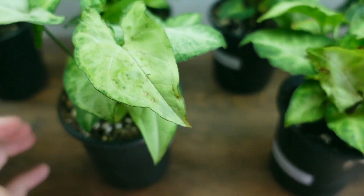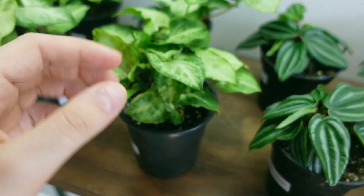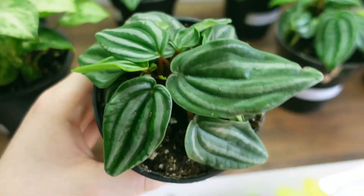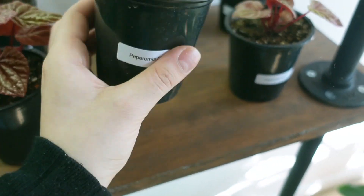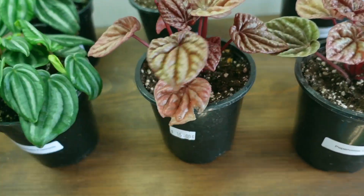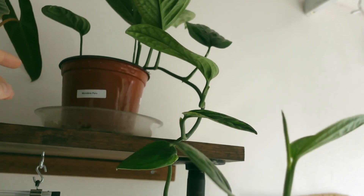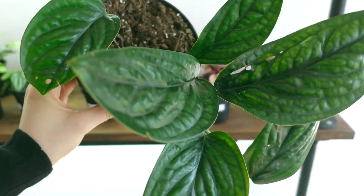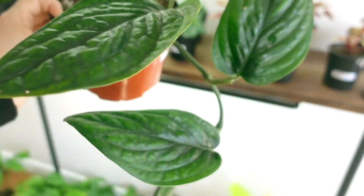Some pixie syngoniums for $8 — these are really cute and they stay miniature. And then some mini watermelon peperomia for $10. Some Peperomia quito — these guys are $15, they're a little more uncommon. And then up here is the other Monstera Peru — this one is a lot bigger and really nice. I believe this is $60, and it's been here a little bit but it's such a great price.